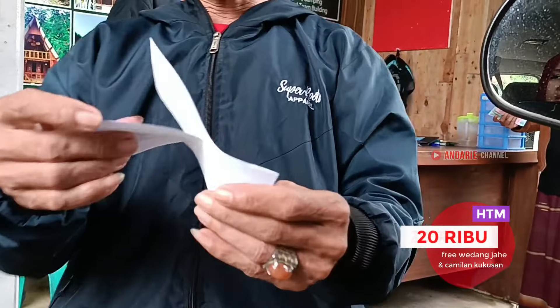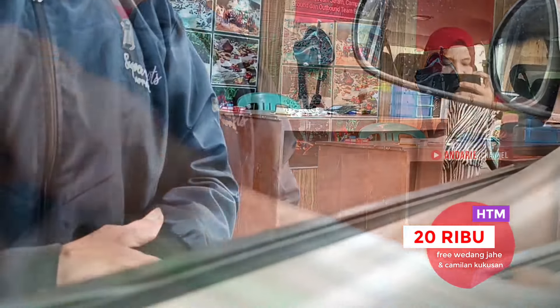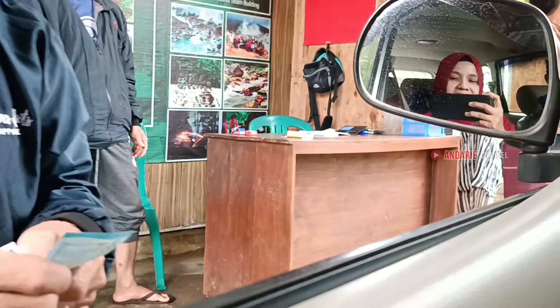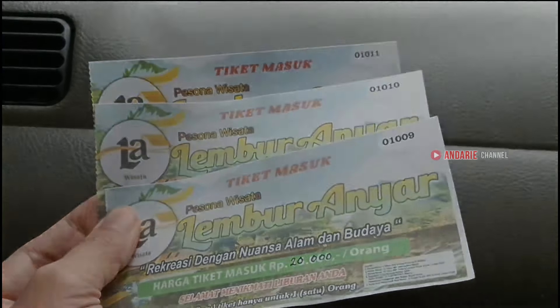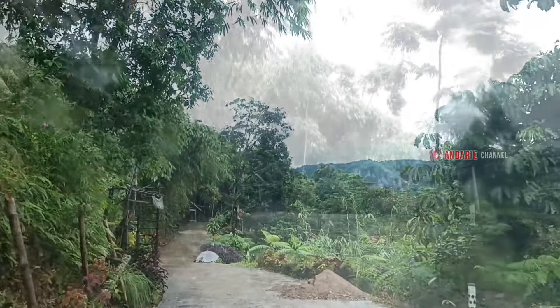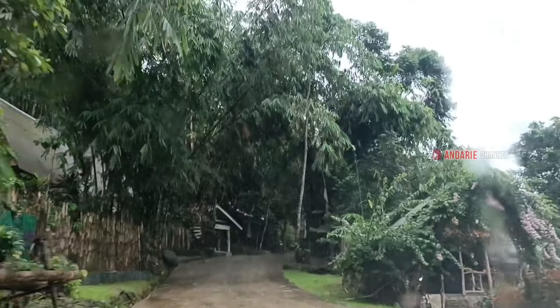Nah ini gerbang pintu masuknya, kita bayar tiket dulu ya. Harga tiketnya murah banget guys, cuma 20 ribu rupiah aja. Untuk balita free. Tiket sudah termasuk wedang jahe dan camilan kukusan, dan gratis akses semua fasilitas wisata seperti kolam anak, terapi ikan, telaga renang, gazebo, spot foto, dan lain-lain. Dari gerbang pintu masuk masih ke dalam sekitar 500 meter menuju area parkir.